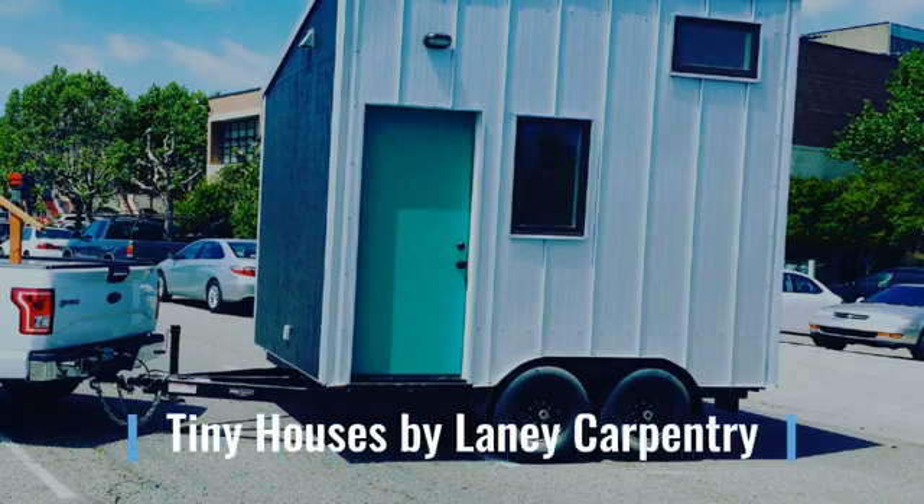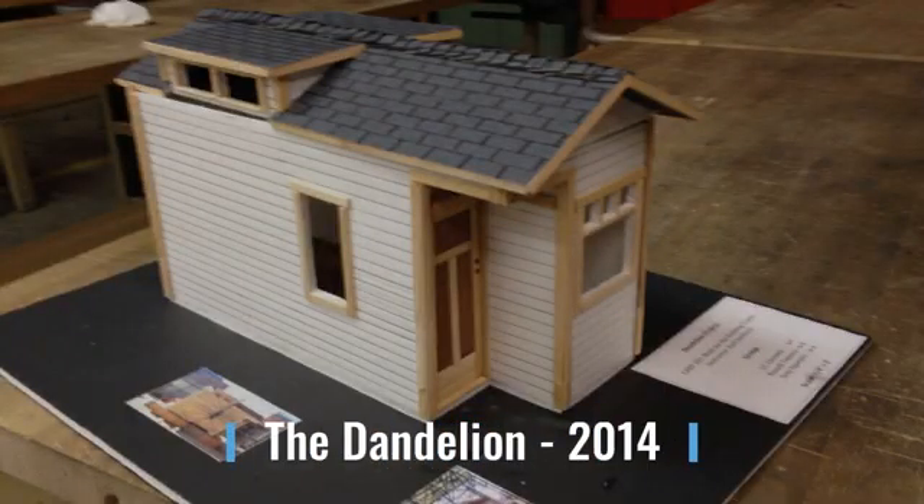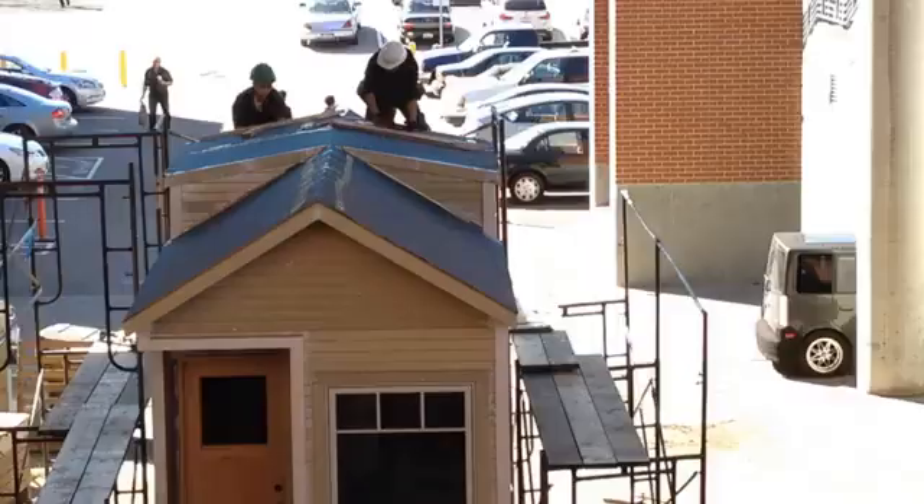Over the last eight years we've built four tiny houses from scratch at Laney. The first was the Dandelion in 2014, built on an 18-foot trailer. Like all of our houses, it was built entirely by students, start to finish.